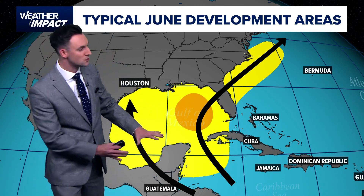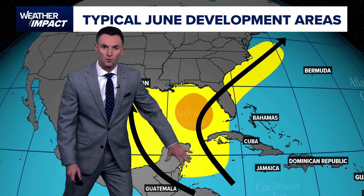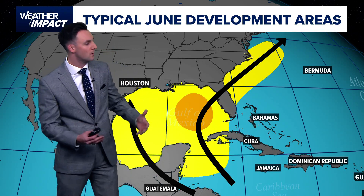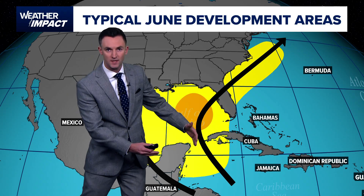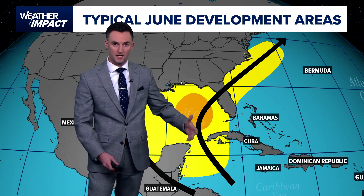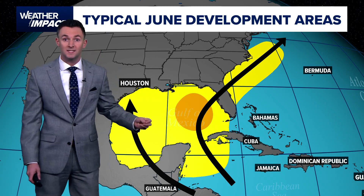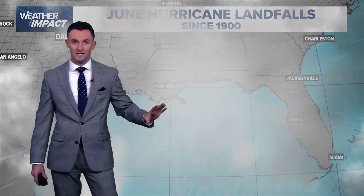And then the other factor is the Central American gyre. Basically, the rainy season gets going in Central America — you get clusters of showers and storms that develop, and if they can move over the open warm waters of the Caribbean, you'll get a storm that can sometimes get pulled up to the north towards the United States or towards the greater Antilles.